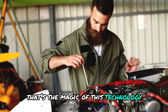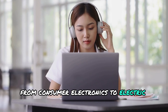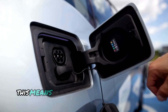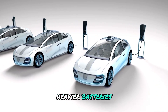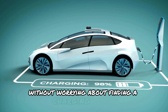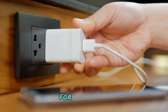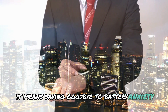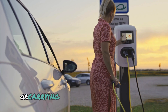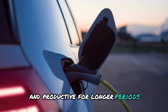This technology opens up new possibilities for a wide range of applications, from consumer electronics to electric vehicles and beyond. For electric vehicles, this means longer driving ranges without needing bigger, heavier batteries — imagine being able to drive for hundreds of miles on a single charge without worrying about finding a charging station. This could transform the way we travel and reduce our reliance on fossil fuels. For your phone, it means saying goodbye to battery anxiety and hello to days of use on a single charge, staying connected and productive for longer periods without interruption.